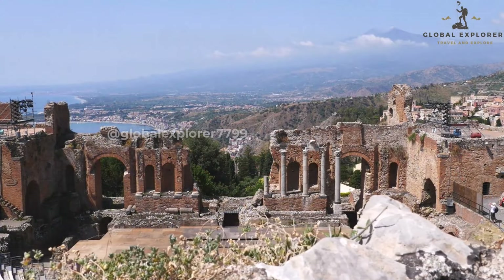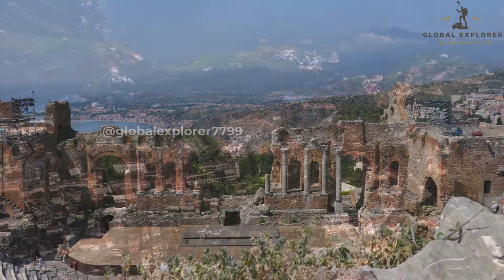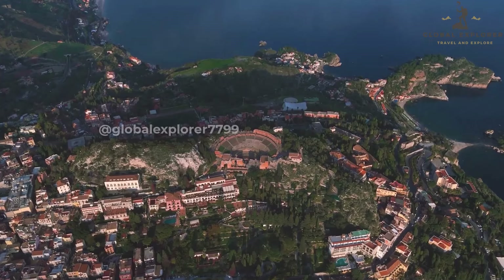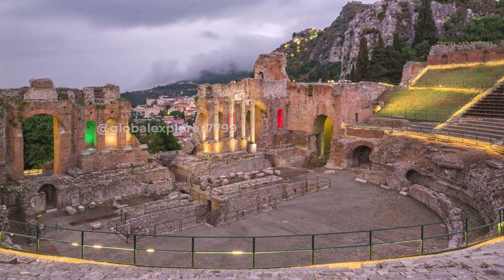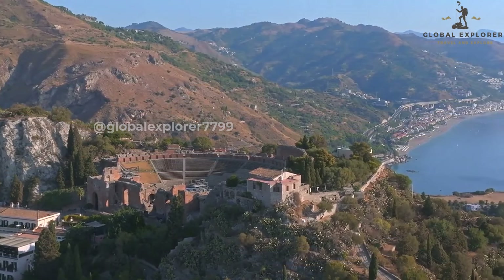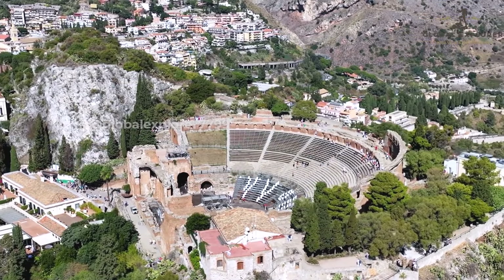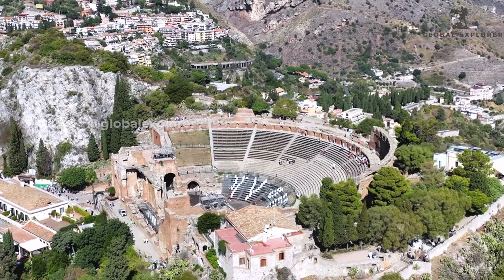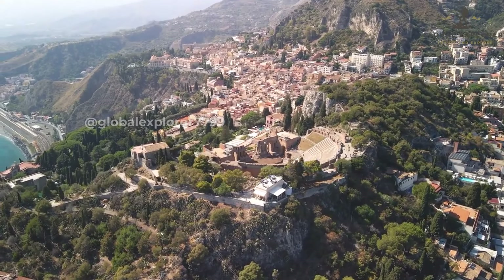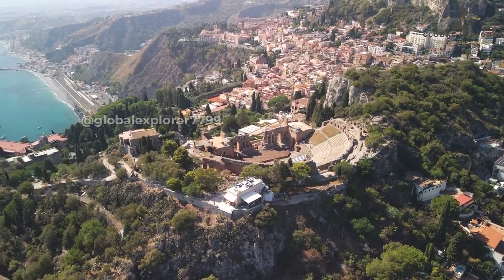Admire the impressive architecture, including the sweeping rows of seating, the stage, and the backdrop of the Ionian Sea and Mount Etna. If you're fortunate, you can experience the theater as intended by attending a performance under the stars — feel the energy of the crowd, listen to the echoes of the performers, and let the magic of the setting transport you. Even if there's no performance scheduled, a guided tour of the theater is a must. Learn about its fascinating history, the architectural details, and the stories of the people who once graced its stage. Whether you're a history buff or simply seeking a unique cultural experience, the Teatro Antico di Taormina is a must-visit destination that will leave you in awe of its timeless beauty and rich past.